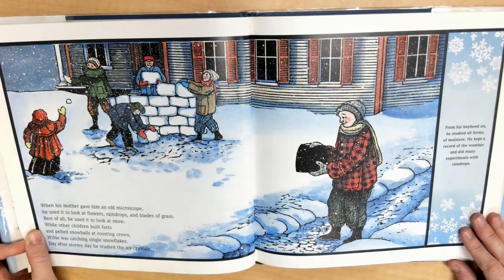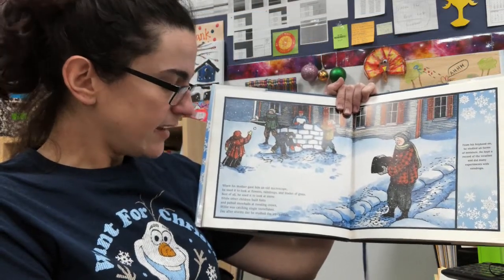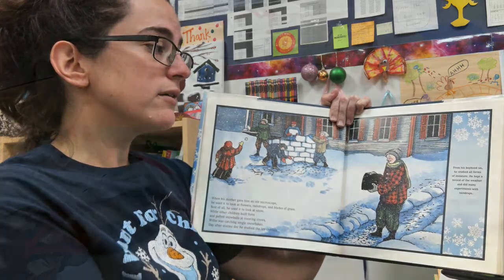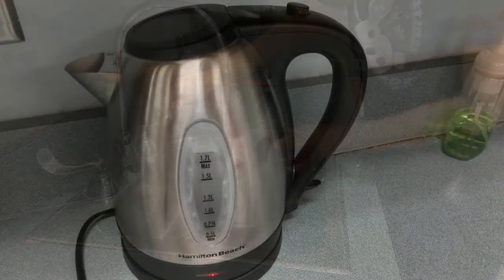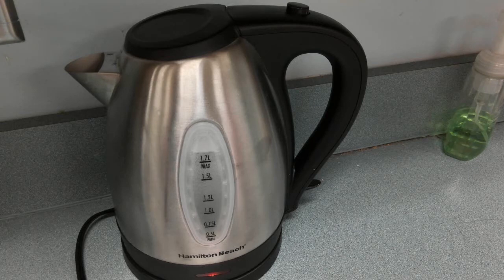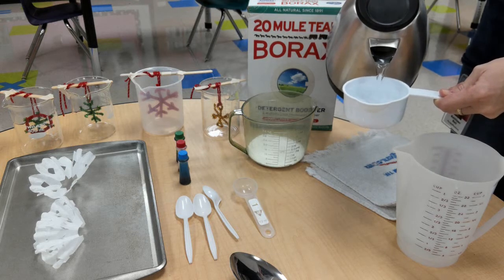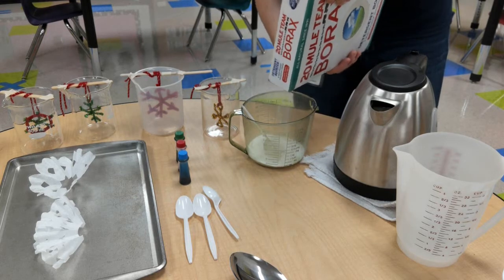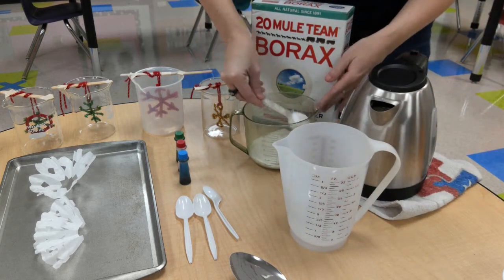While other children built forts and pelted snowballs at roosting crows, Willie was catching single snowflakes. Day after stormy day, he studied the icy crystals. From his boyhood on, he studied all forms of moisture. He kept a record of the weather and did many experiments with raindrops. He learned that most crystals had six branches, though a few had three. For each snowflake, the six branches were alike. "I found that snowflakes were masterpieces of design," he said. "No one design was ever repeated." When the snowflake melted, just that much beauty was gone without leaving any record behind. Their intricate patterns were even more beautiful than he had imagined. He expected to find whole flakes that were the same, that were copies of each other. But he never did.